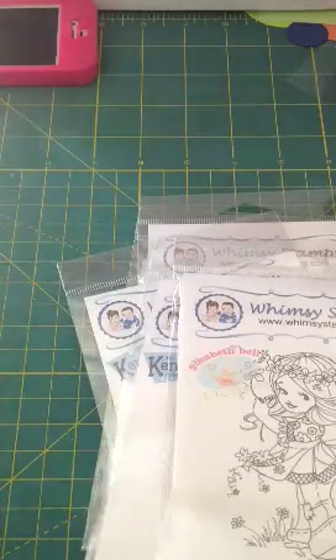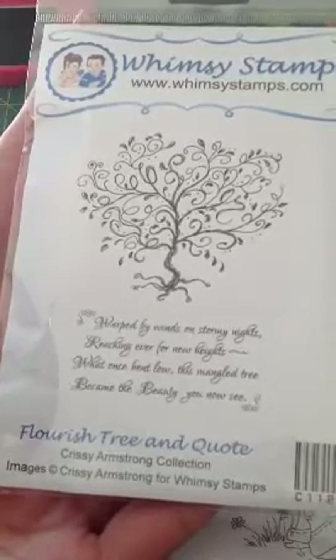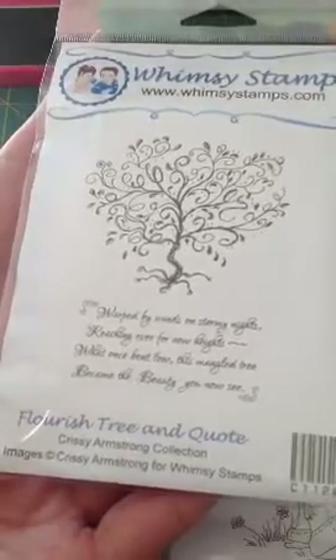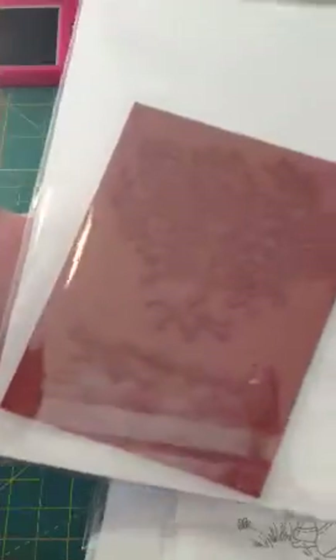And I got this one, it's called Flourish Tree in Quote. And it says: 'So warped by winds on stormy nights, reaching ever for new heights. What once bent low, this mangled tree, became the beauty you now see.' So that is so cute. I really like the tree on that one.